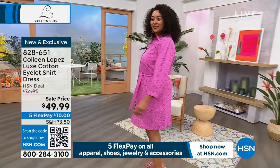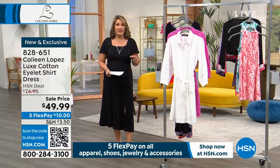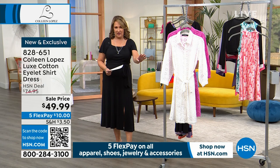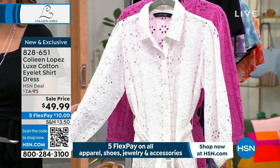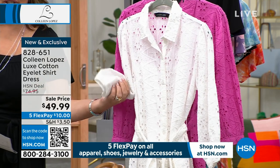100% cotton — who does not love cotton for summertime? It's hard to find cotton, and 100% cotton is honestly very expensive. You'd always expect to pay more, but you're getting this for under $50. It has a little button detail at the cuff — a three-quarter sleeve with a button detail — and buttons go down the front.